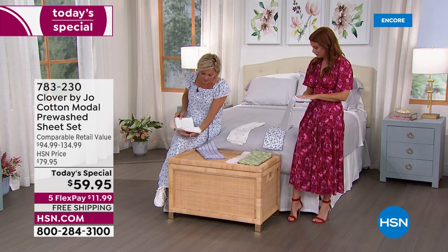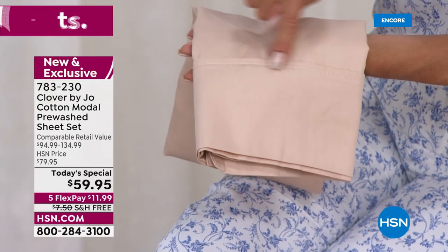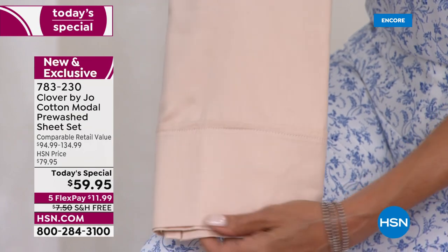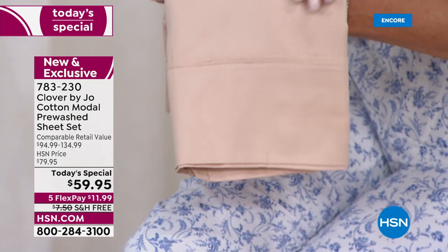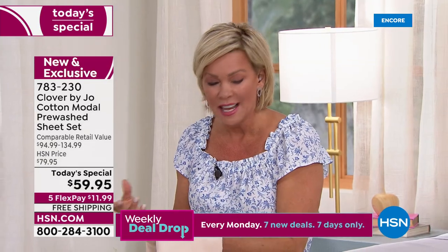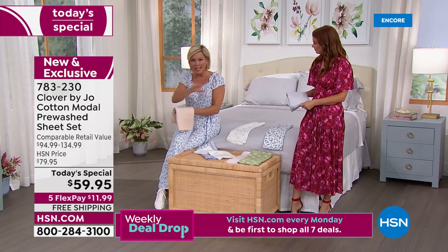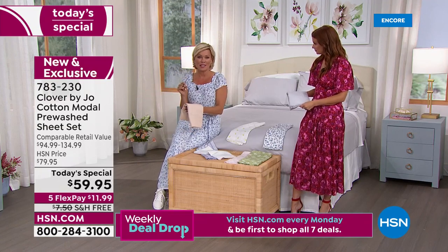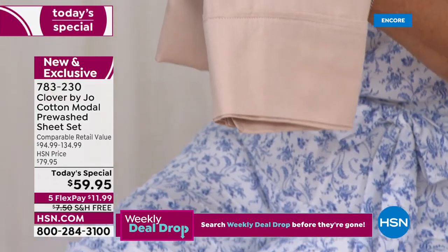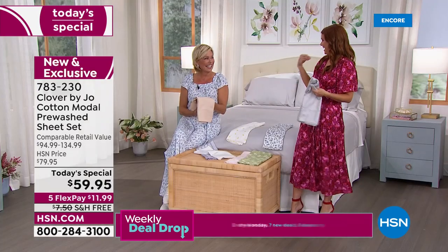Sometimes we talk a lot about the sheen or luster of sheets. I like that this cotton-modal is different than anything you've ever purchased here — it may not have that luster, but it has a coolness to it. So for hot sleepers — it was literally what was in my head when I was designing this. I just want that crisp feeling but I don't want it to be shiny.